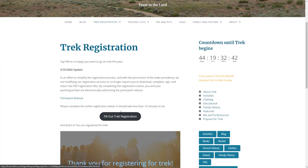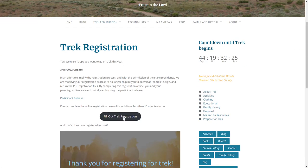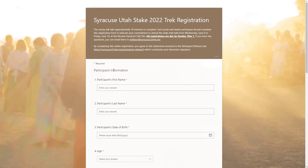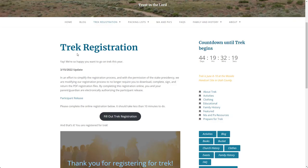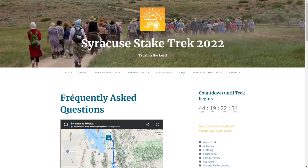The registration page has essential guidelines about your registration, including the participant release information. This information should be read before completing your registration. When you are ready to start, click the 'Fill Out Trek Registration' button, enter all pertinent information, and click submit. That's it — you're now registered to attend trek.